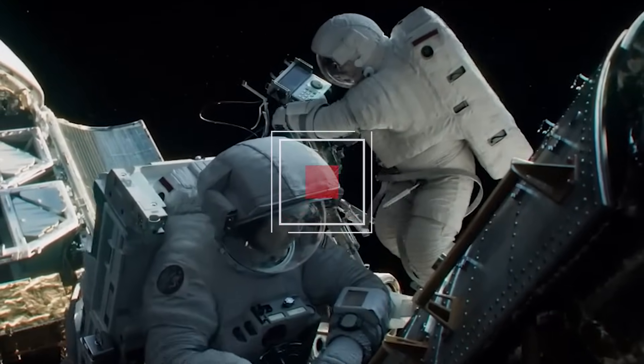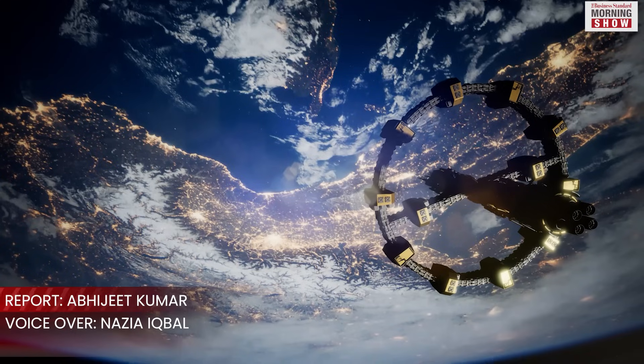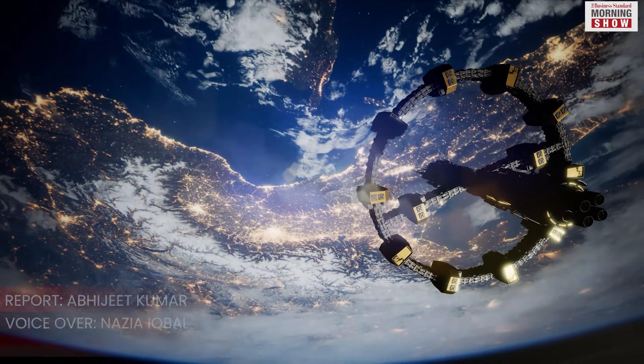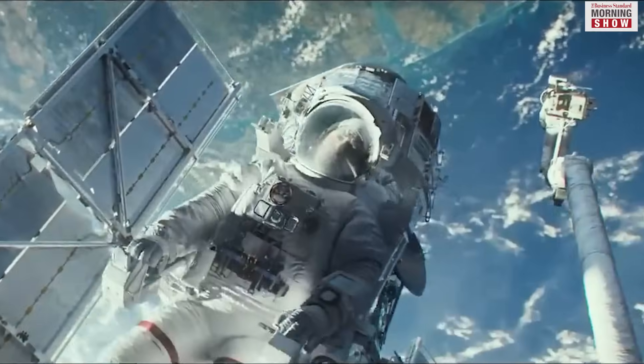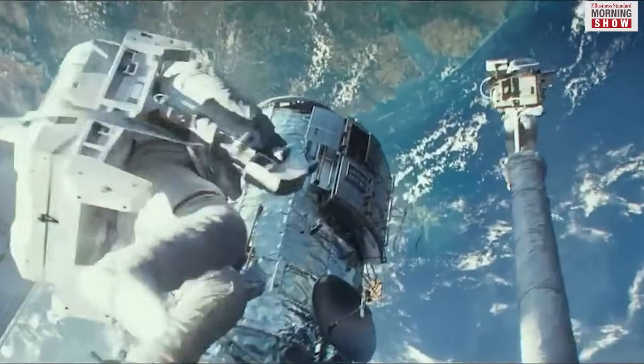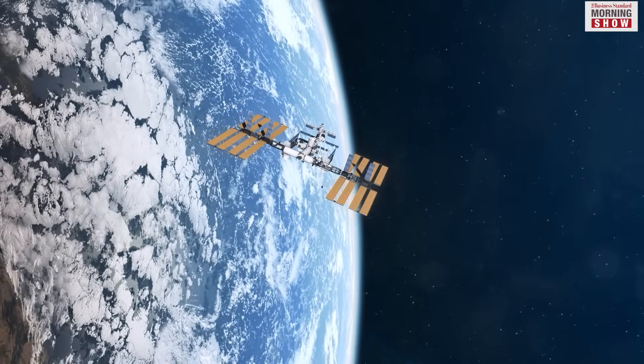If you are a sci-fi buff or at least love futuristic Hollywood movies, a space station is your first stop before embarking on a space odyssey. It's integral to space films, just as it is to real scientific research and deep space exploration.